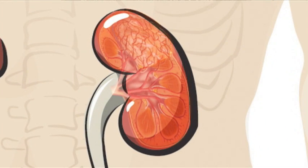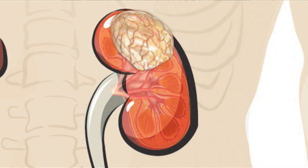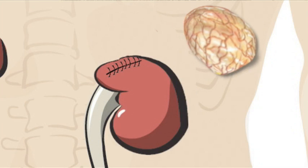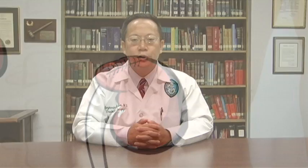During the surgery, we find the cancer, cut it out, plus a small margin of normal kidney, and then reconstruct the remnant kidney. The procedure itself takes two to two and a half hours, or less. Our patients typically go home within two days after surgery and have very little pain.